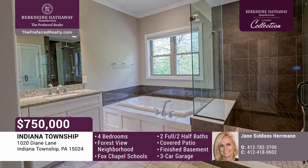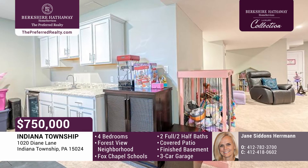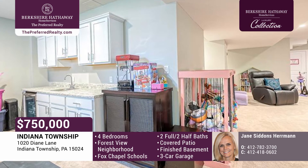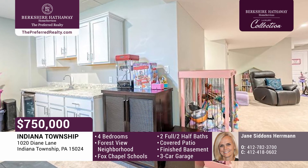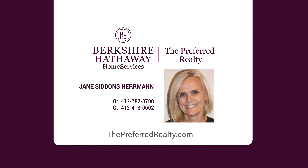The ensuite bath is complete with a soaking tub and a walk-in shower. The newly finished lower level has a game room, half bath, wet bar area, remote classroom space, storage galore, and a second staircase to the rear of the home. Give Jane Siddons Herman a call today.